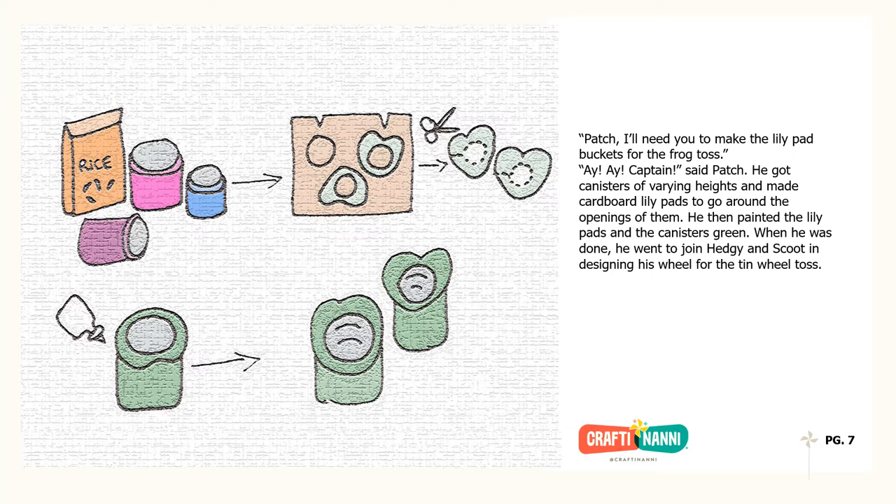Patch, I'll need you to make the lily pad buckets for the frog toss. Aye, aye, Captain, said Patch. He got canisters of varying heights and made cardboard lily pads to go around the openings of them. He then painted the lily pads and the canisters green. When he was done, he went to join Hedgie and Scoot in designing his wheel for the tin wheel toss.